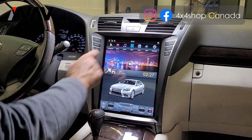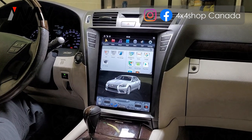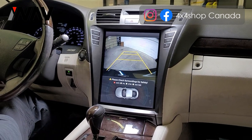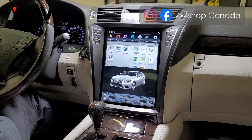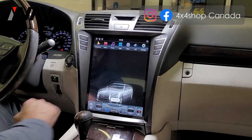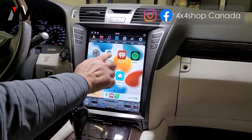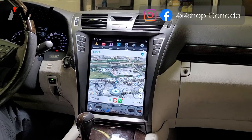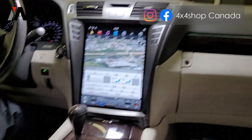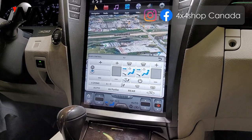The unit comes with all the functions of a normal radio - you can go to apps and download apps that you like. Reverse goes to the factory backup camera. We have Apple CarPlay which is fully touch - you can use Google Maps, and you can control the AC from the touchscreen. It retains all these functions without any issues.